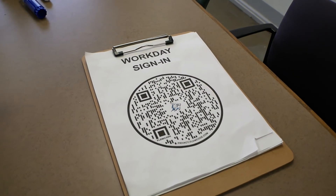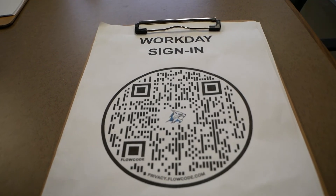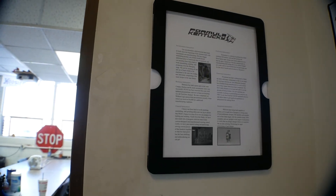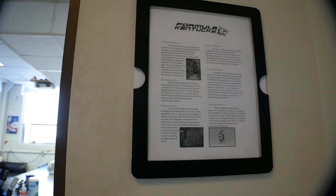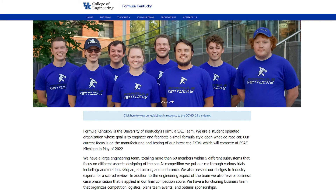We use a QR code for sign-in on our work days to get an insight into how many people attend on Thursday or Saturday. Our shop is located at the Terrell Civil Engineering Building right next to Funkhouser. Well, there you have it — a closer look into our space here at Formula Kentucky. We hope you enjoyed the tour and we hope you'll come see it for yourself. If you have any other questions, feel free to email us at formulakentucky@gmail.com.